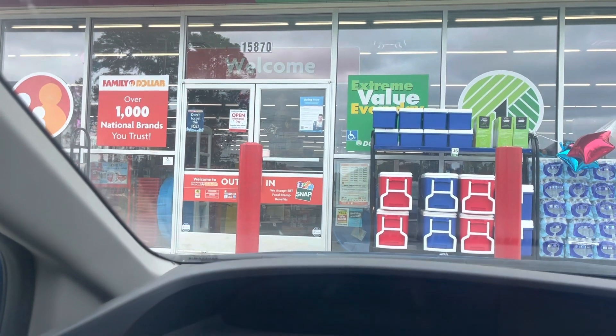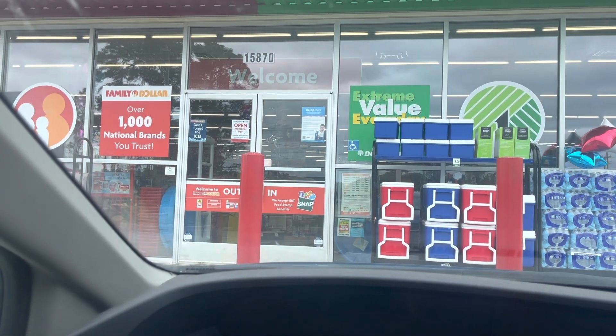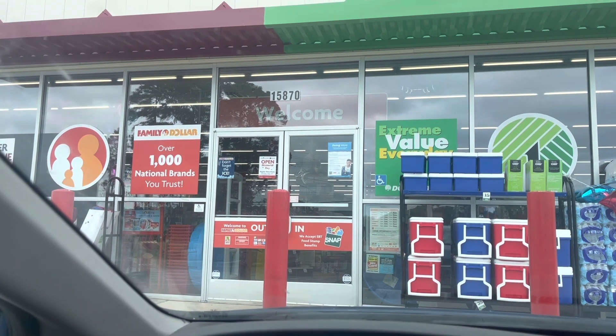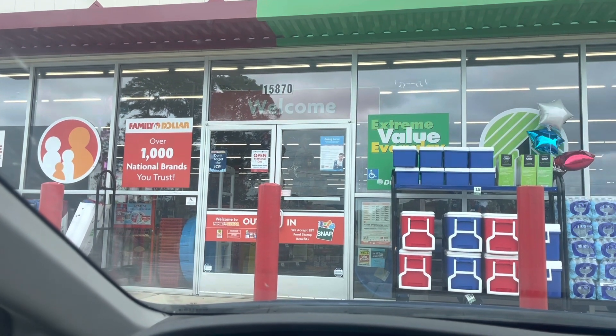Good morning everyone, welcome back to my channel. As you can see, we are outside of the Family Dollar. Let's head in here and see what kind of goodies we can find.